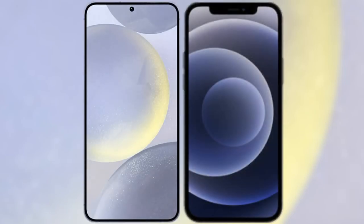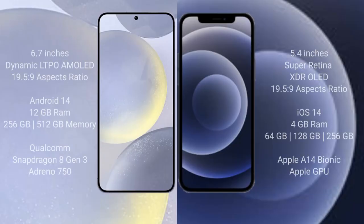I will compare the new Samsung Galaxy S24 Plus with the iPhone 12 Mini. The Samsung Galaxy S24 Plus comes with a 6.7-inch Dynamic LTPO AMOLED display with a 19.5:9 aspect ratio. The iPhone 12 Mini comes with a 5.4-inch Super Retina XDR OLED display and a 19.5:9 aspect ratio.